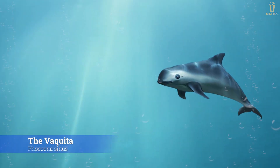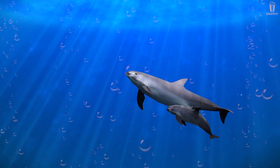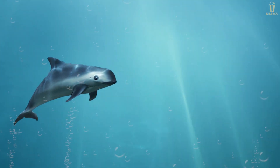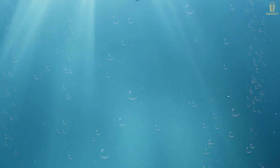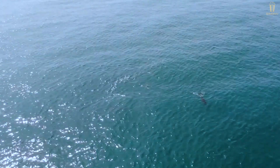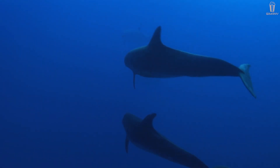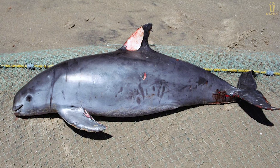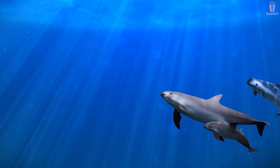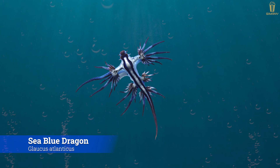The vaquita, Phocoena sinus, is still a relative of the dolphin. It is a species of porpoise endemic to the northern end of the Gulf of California in Baja California, Mexico, averaging 150 centimeters for females and 140 centimeters for males in length. The species is currently on the brink of extinction and listed as critically endangered. We are still lucky if we get to see a vaquita — they are on the verge of extinction, mostly because they were accidentally caught in fishing nets. It is estimated that there are only 10 left in the wild.